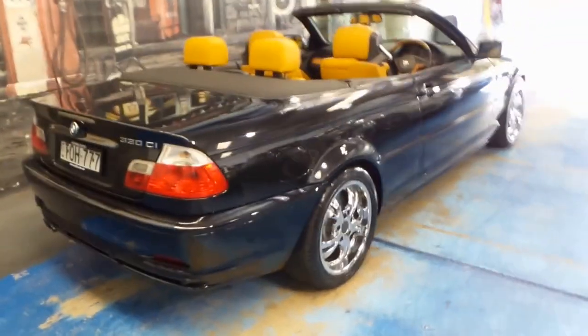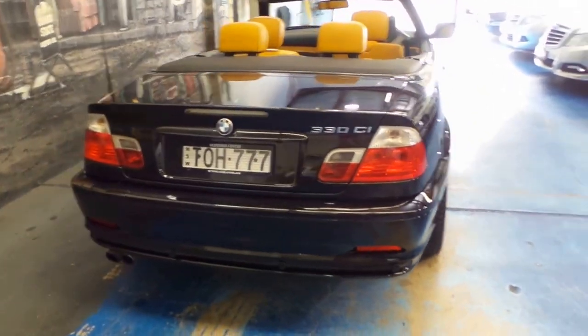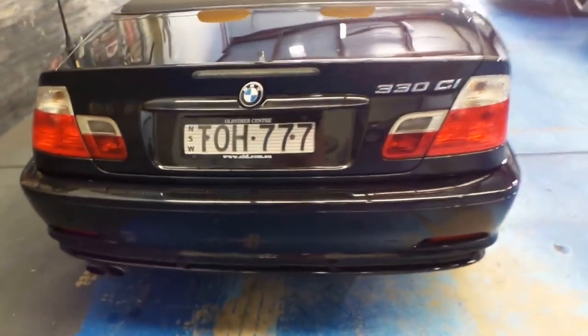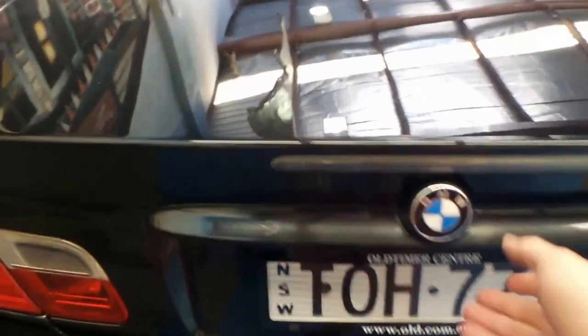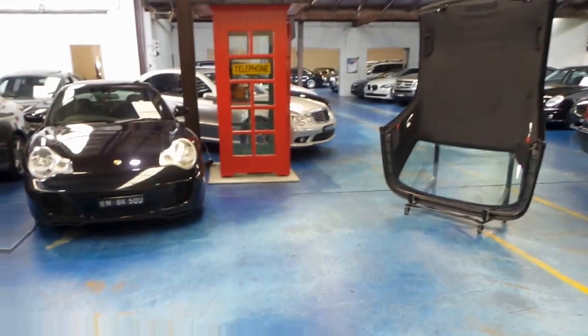The 330 CI was the top of the range without buying an M3. It's got the three litre straight six engine — they're very reliable. The electric roof works well. This car also comes with a hard top which is just over there; it was on the car in the first couple of photos.